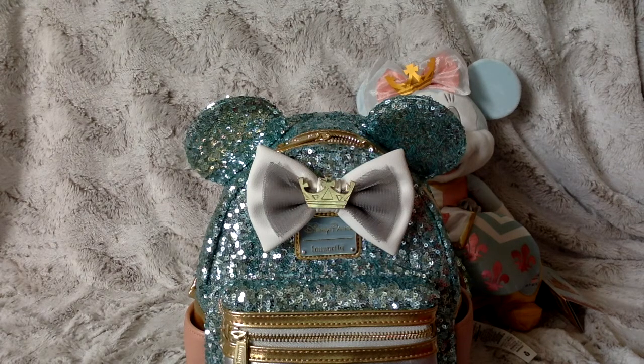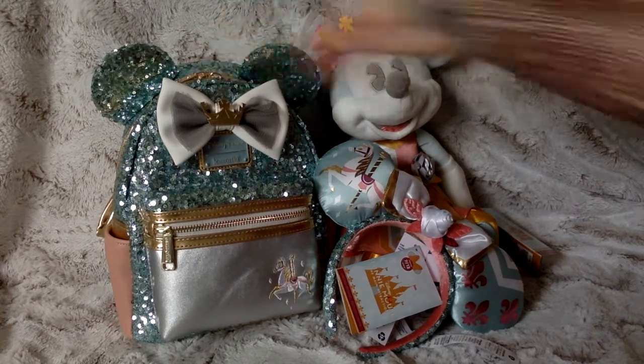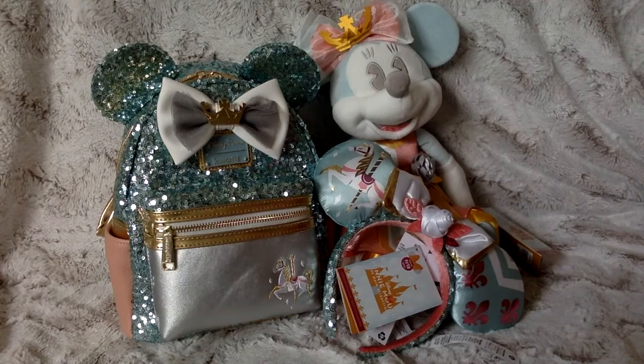Thank you so much again. So those are my items from the Minnie Mouse Main Attraction Series 7 King Arthur's Carousel. Still not a fan of merch pass, but I'm very fortunate and grateful for what I was able to get. My favorite item is definitely the backpack — it's just such a stunning backpack. Let me know what your favorite item was. Thank you so much for watching, and enjoy the rest of your day — bye!